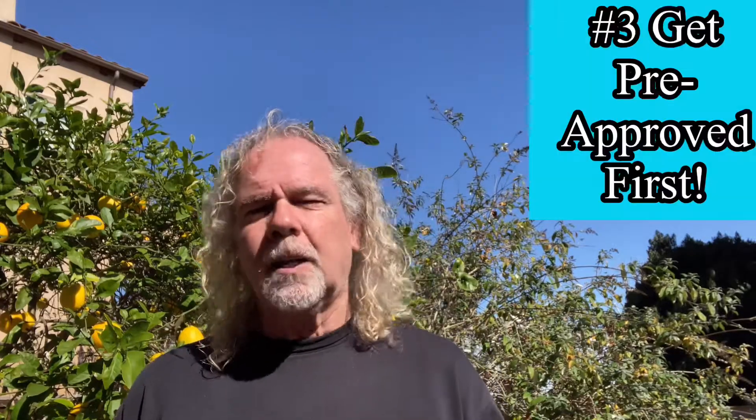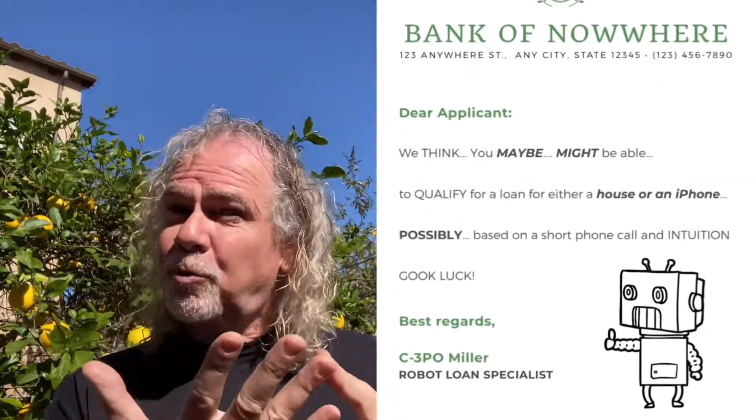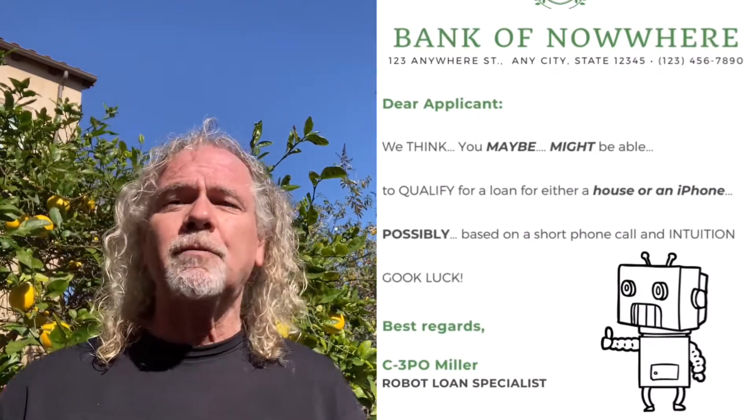Number three: if you're getting a loan to buy your house, you need to get pre-approved prior to going looking at houses. A pre-qual letter from the bank of nowhere is not enough. Watch my other video on the differences between a pre-qual and a pre-approval. If you're not pre-approved, you're wasting your time because most sellers won't even consider your offer — but they might not tell you that.